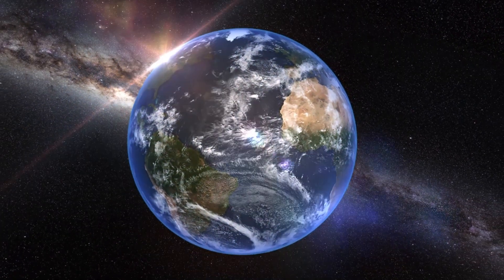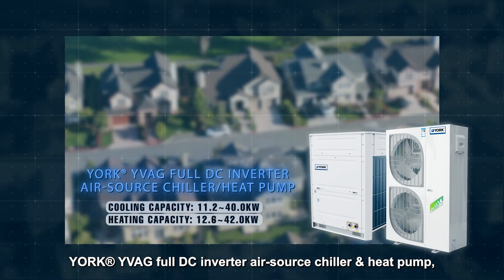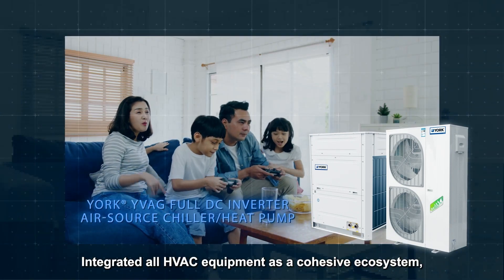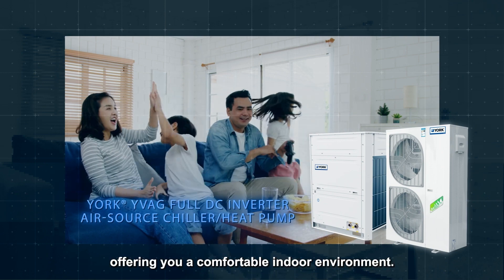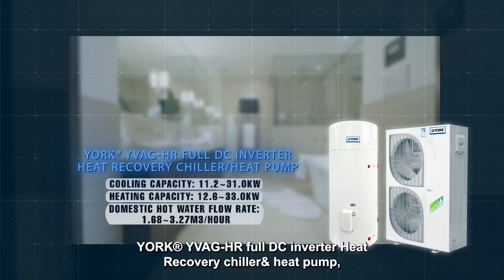YORK YVAG full DC inverter air source chiller and heat pump — a high efficiency, intelligent water ecosystem — integrates all HVAC equipment as a cohesive ecosystem, offering you a comfortable indoor environment.